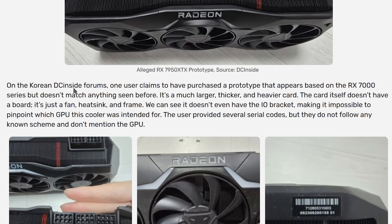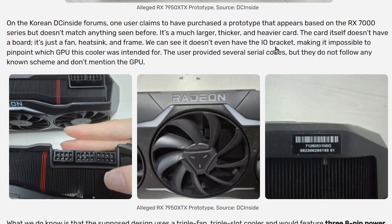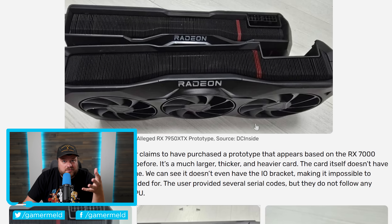A user on a Korean forum claims they purchased a prototype that appears to be based on the RX 7000 series. When you look at it, it clearly looks like a 7900 XTX, except it's massive compared to an actual 7900 XTX. Not only that, but it comes with three 8-pin connectors, so clearly it drew a ton more power. There are also some areas where it looks a little different — the Radeon branding is the same, but the lighting stops where on the other one it goes all the way around. Given how finished it looks, it's probably not just an engineering model.